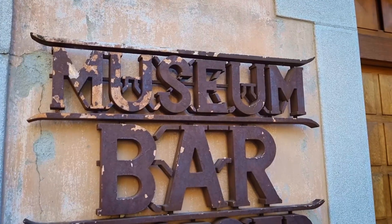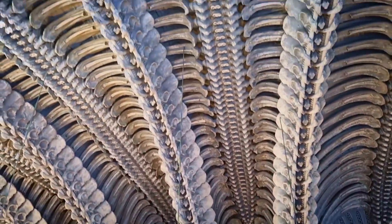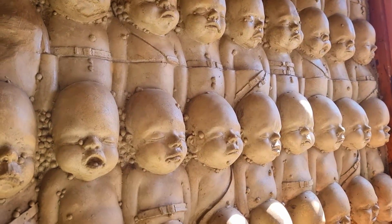Follow up the museum with a trip across the courtyard to the incredible Giger bar. The ceiling of this café is something to behold, and it will be the most memorable beer for any die-hard Giger fan. It's just cool.